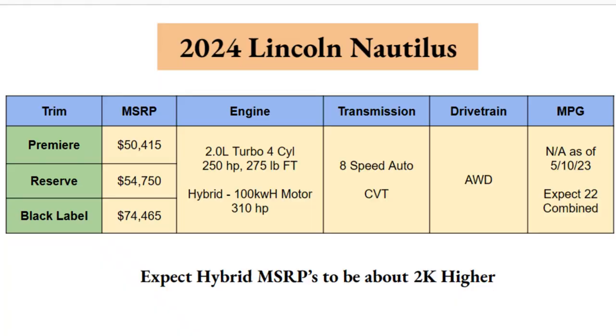The 2024 Lincoln Nautilus comes with three trim levels: Premier, Reserve, and Black Label. Premier starts at $54,150, Reserve at $54,750, and Black Label jumps significantly to $74,465. With only three trims, your options are more limited, but if this is the kind of vehicle you want, there's still an option here for you.